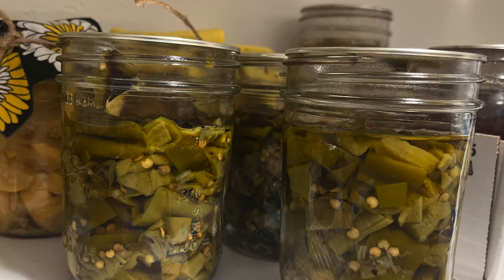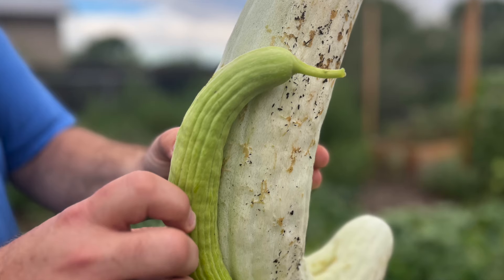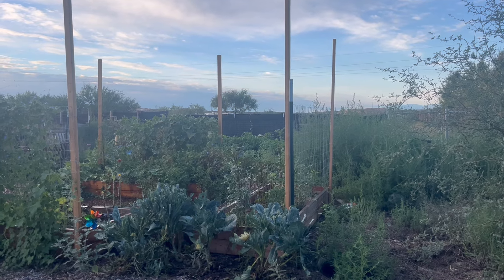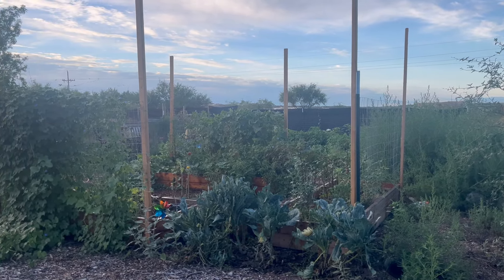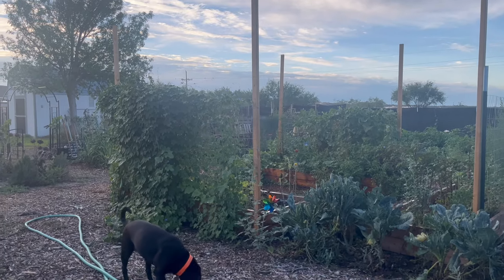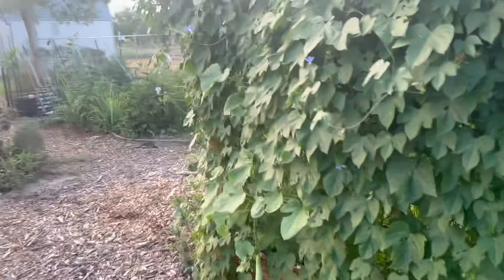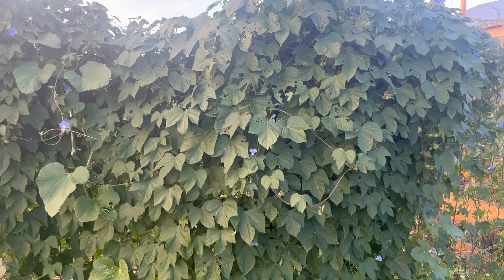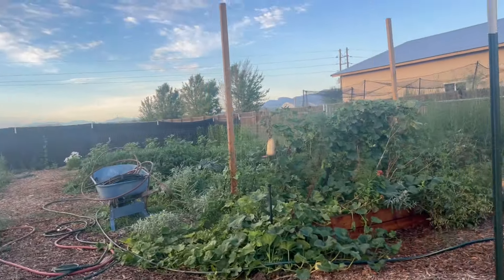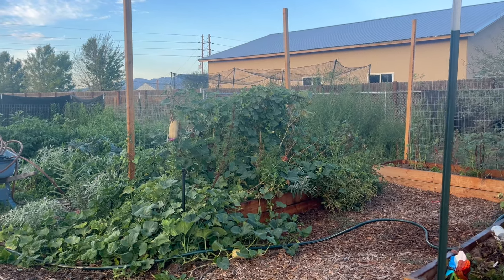The gardens are still producing. One of the things we're harvesting the most is what you see here — Armenian cucumbers. They are prolific, and of course everything in the garden is prolific right now: the weeds, the good, the bad, and the ugly. But that's okay, it happens every year. If you're new to gardening, just know fall is a wonderful time, but your weeds are going to win the battle because you're busy harvesting, which is what you should be doing.